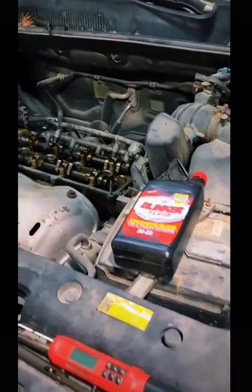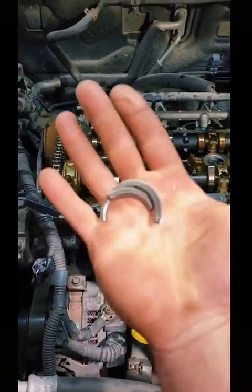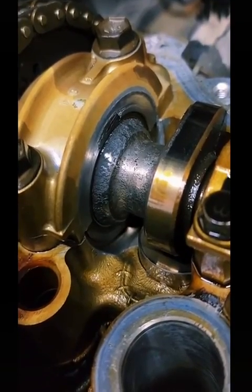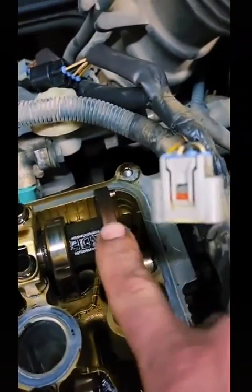The next step was to remove the valve cover. As soon as I got the valve cover off, I found this inside. I wanted to figure out where this came from — I don't think it's just supposed to be floating around in here. I think it came from there. This just so happens to be a part of the camshaft that the cam position sensor gets its signal from.